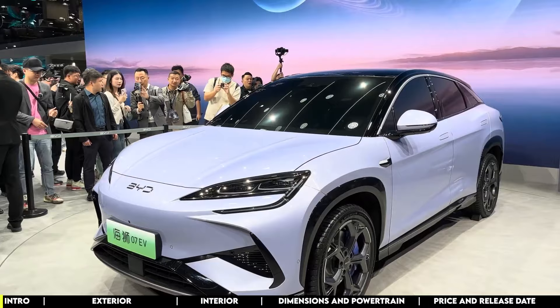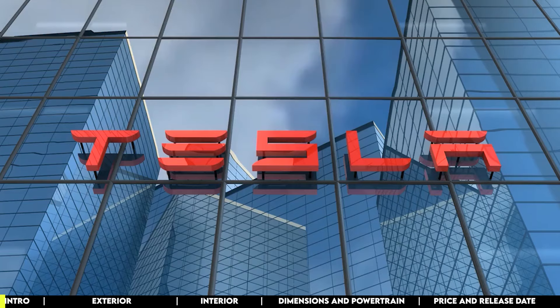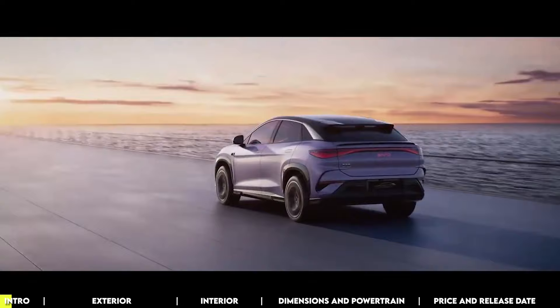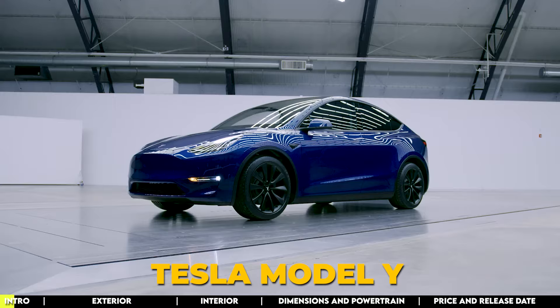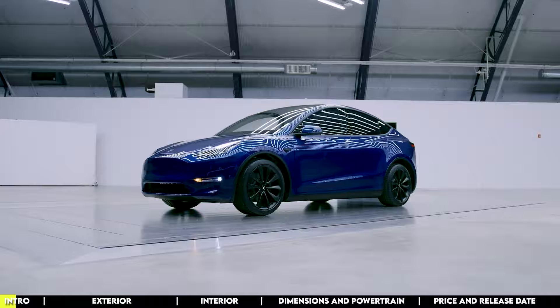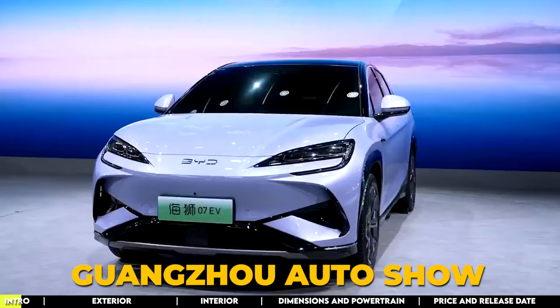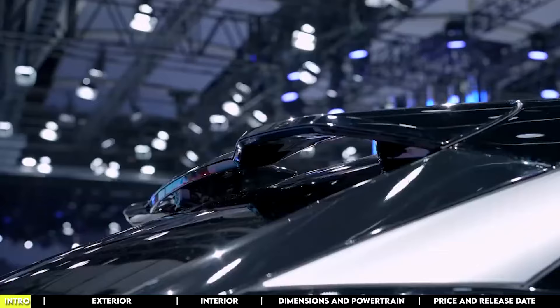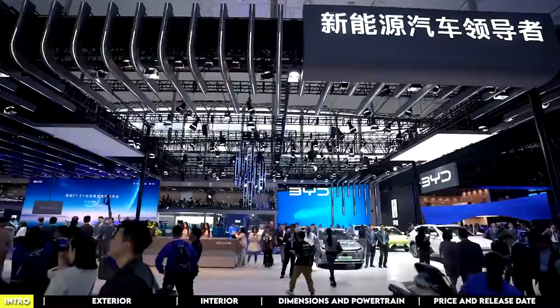We are about to witness a showdown in the world of EVs because BYD is stepping up its game, and Tesla and other big names in the industry better watch out. With their latest electric SUV, the BYD Sea Lion 07, it seems like they're ready to give the Tesla Model Y a run for its money. BYD made waves at the Guangzhou Auto Show by unveiling its Sea Lion 07, a powerhouse in the all-electric SUV market and the pioneer model in the Sea Lion lineup, marking a significant milestone in BYD's Ocean Series.